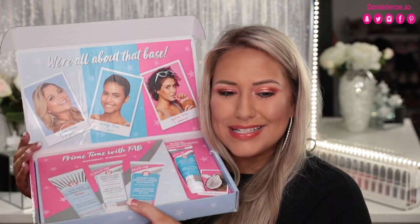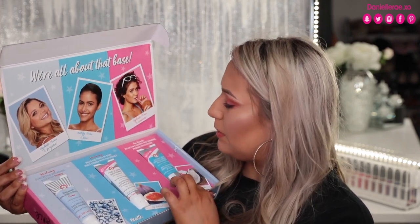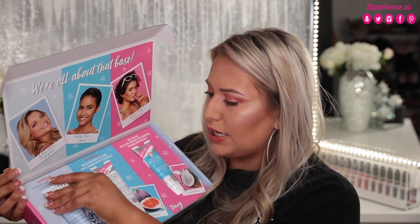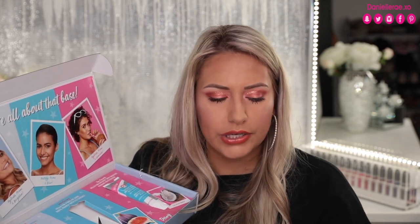First Aid Beauty also sent over a package — it's prime time, baby! So it says hydrate, prime, and bright; mattify, prime, and blur; and hydrate, prime, and luminize. Two of these are new — the hyaluronic hydrating one and the matte and pore-free one. It's always interesting to me when skincare brands come out with primers because I imagine they'd be really awesome at it. Three different primers from First Aid Beauty — thank you so much, and I'm excited to test them all!